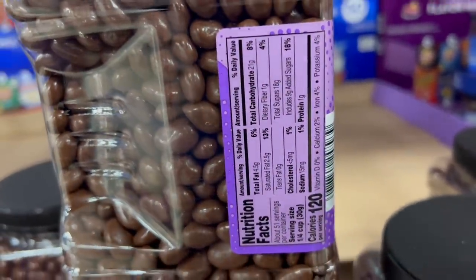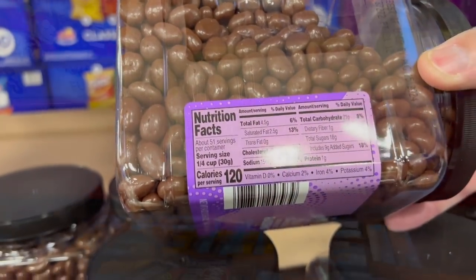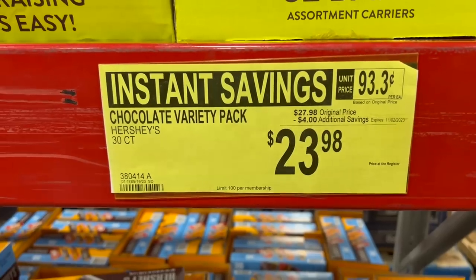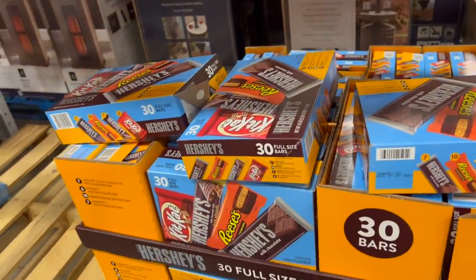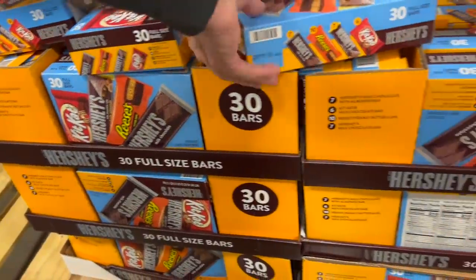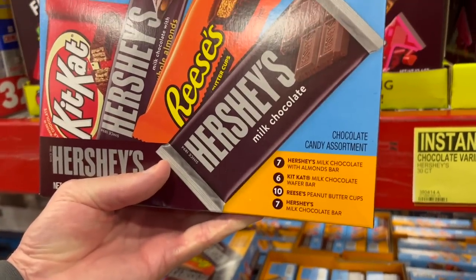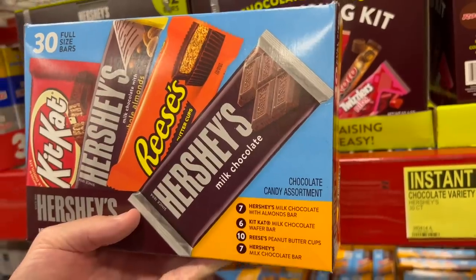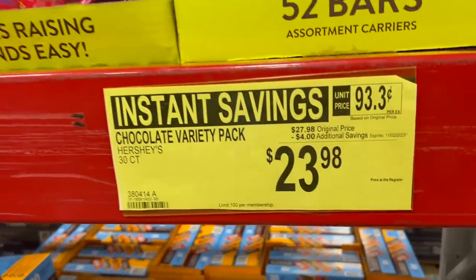120 calories per serving. A couple of things you can take advantage of as far as candy is concerned — the chocolate variety pack. We did buy this. $23.98 for the Hershey's chocolate variety pack: 7 Hershey's milk chocolate with almonds, 6 Kit Kats, 10 Reese's, and 7 Hershey's milk chocolate bars. It was actually cheaper at Costco.